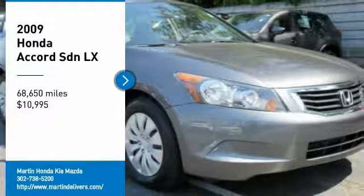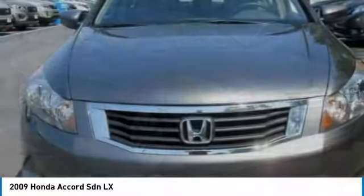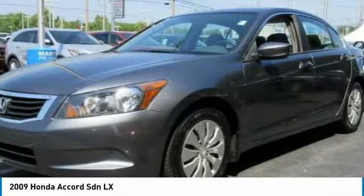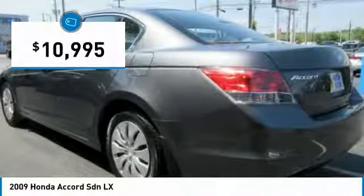We are pleased to show you the 2009 Accord — ingeniously simple, yet overflowing with luxury and technological creativity. All that and more in the Accord, and it is priced below $15,000.